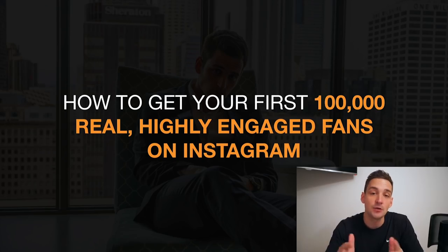Hey guys, what is going on? My name is Michael, and I'm back right here with another awesome tutorial. I know it has been a while, but I'm 100% back right now, and I'm coming to you guys with a brand new tutorial on how to get more Instagram followers in 2018. I wanna show you how to get your first 100,000 real, highly targeted, highly engaged followers on Instagram.